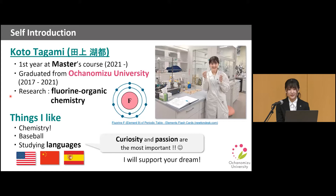I've decided to go to the doctoral course. Things I like are, of course, chemistry, and I like to watch baseball games. I also like to study new languages — for example, I studied English in the United States, and I am studying Chinese Mandarin and Spanish. This is because I am curious to learn languages and cultures which I hadn't even imagined before. I guess some of you are the same as me and are interested in Japan or Japanese culture. If so, I will support your dream — please follow your ambitions, because curiosity and passion are the most important things.